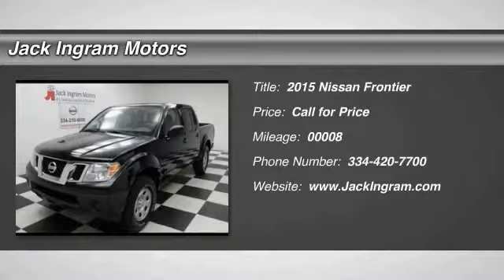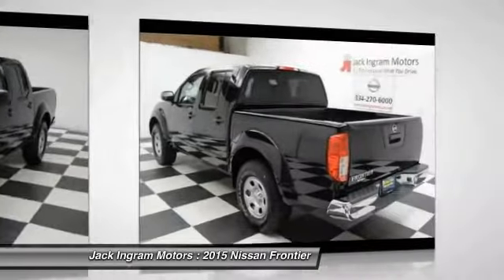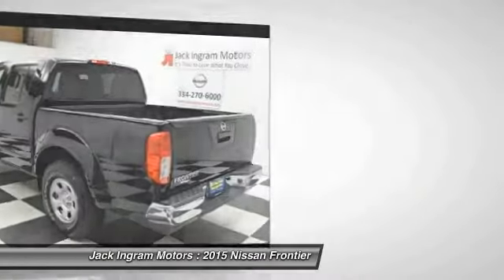The 2015 Frontier. The Nissan Frontier offers a full length, fully boxed frame for strength, serious off-road capabilities, and a 5-star rating for side impact crash safety.